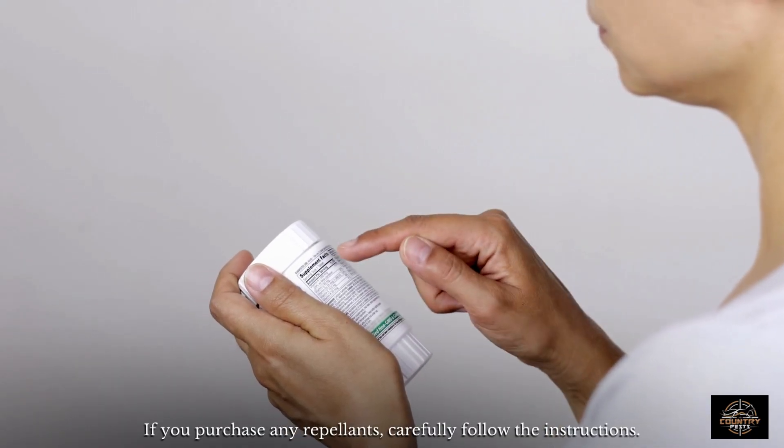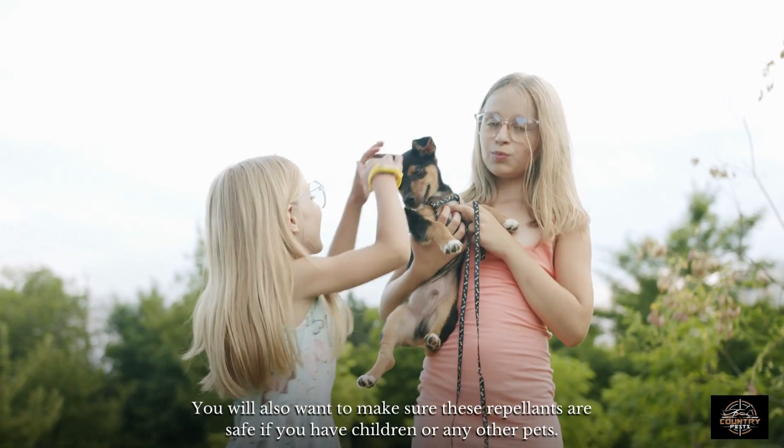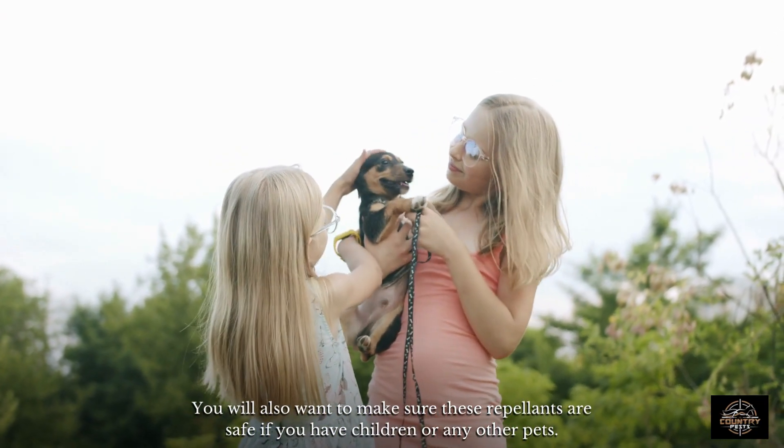If you purchase any repellents, carefully follow the instructions. You will also want to make sure these repellents are safe if you have children or any other pets.